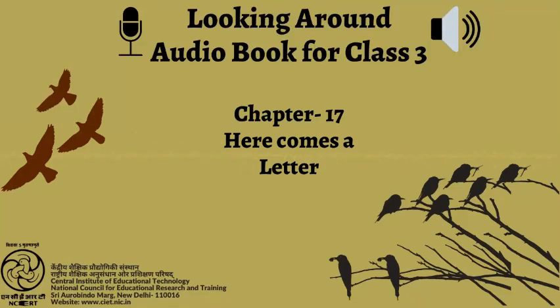Chapter No. 17, Here Comes a Letter, ends here. You were just listening to the audiobook Looking Around, Textbook in Environmental Studies for Class 3. Recorded by Battilang Lindo and Mayank Kumar. Production Assistance by Meenakshi Kukreti. Produced by Vimlesh Chaudhary. Presented to you by C.I.E.T. N.C.E.R.T., New Delhi, India.